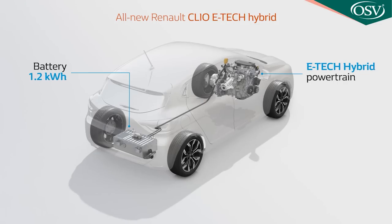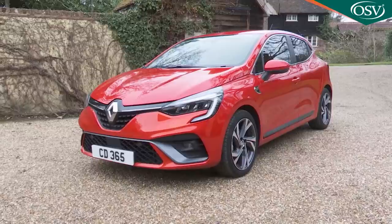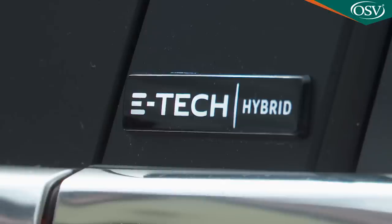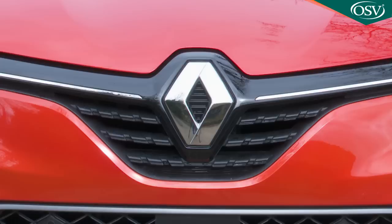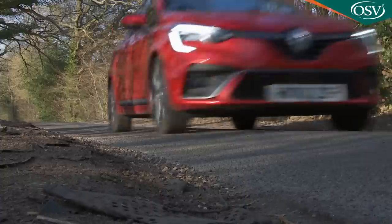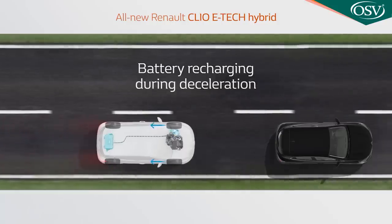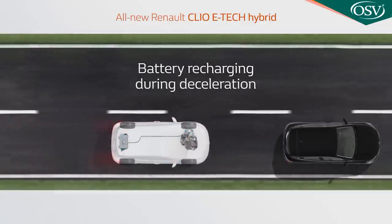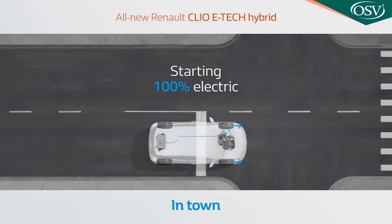Hybrid technology has often been decreed too pricey for the supermini segment, but Renault has attempted to democratise it with this car, the Clio E-Tech Hybrid. It's a little pricier than an ordinary Clio, but the French brand hopes you'll be impressed by the key WLTP figures: 64.2 miles per gallon on the combined cycle and 98 grams per kilometer of CO2. Plus, there's an EV option that gives limited all-electric driving range.